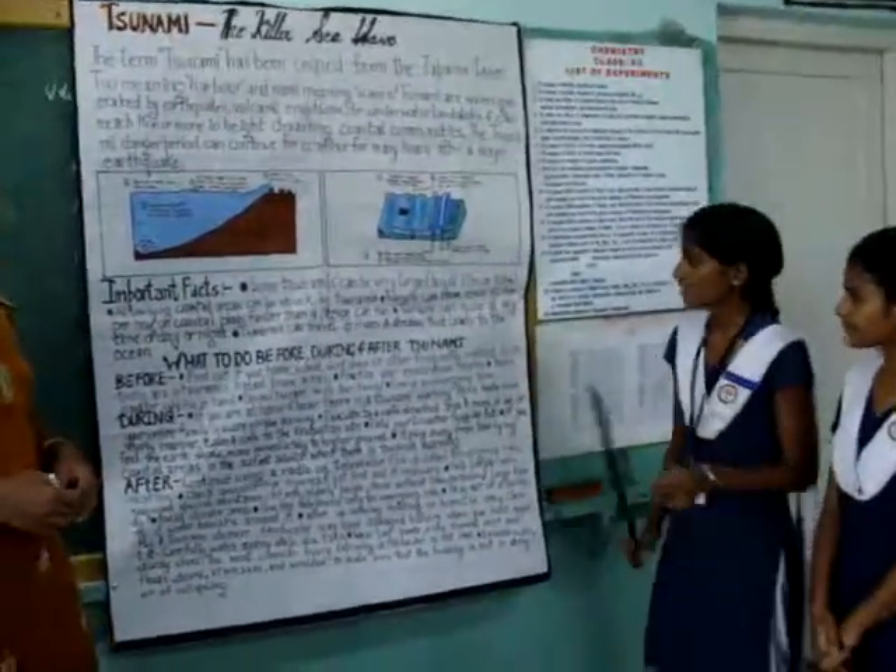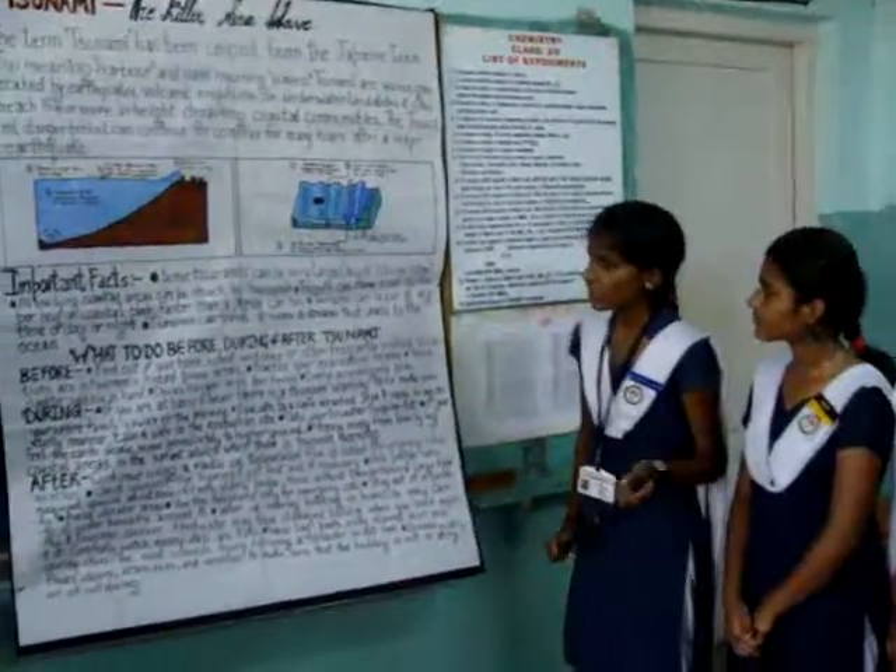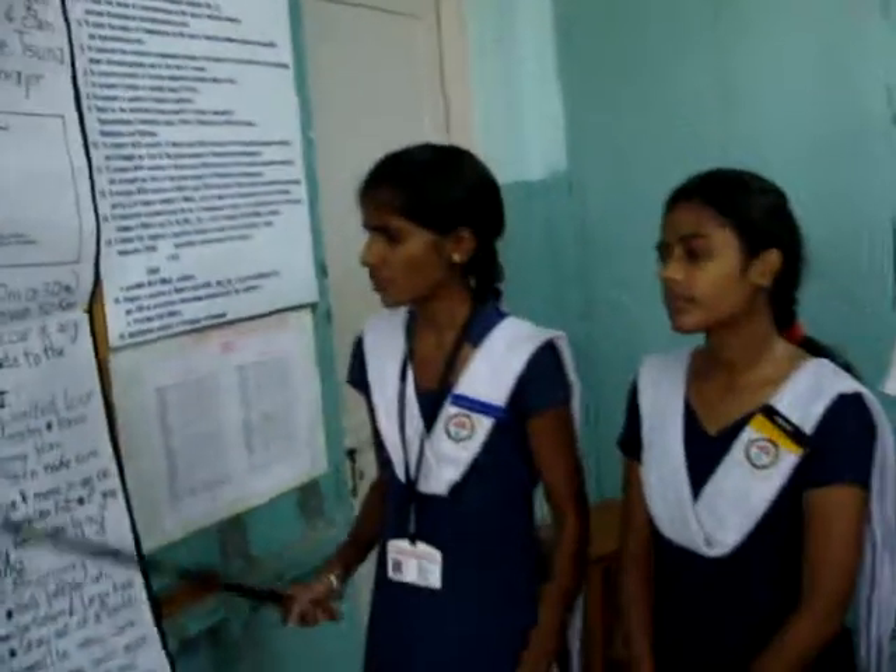Have disaster supplies on hand. Discuss Tsunami with your family. Develop an emergency plan during the Tsunami.